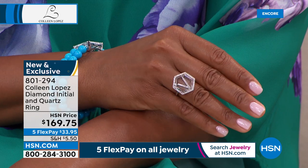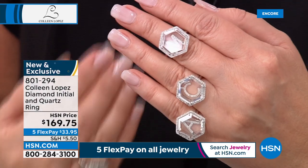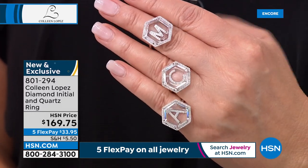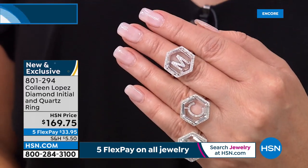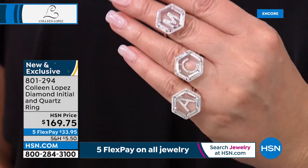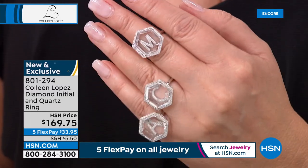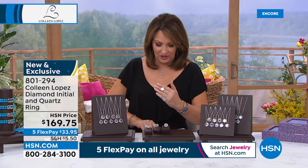Sometimes I wear my C initial as a pendant and then wear the L on my finger — both my grandchildren are L: Lana and Lennon. This would be a fabulous gift for mom, grandmom, godmother, or fur mom. We really had you in mind for this — find a special 'to me, from me' gift today. You can wear this daily. All the sizes are available, 5 through 12, one flex pay of about $34.